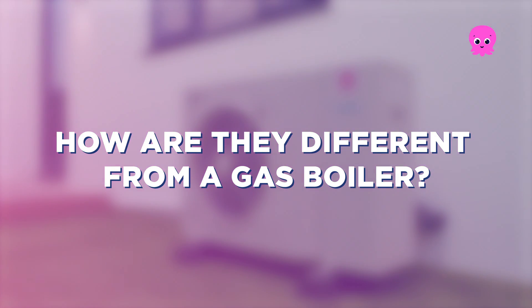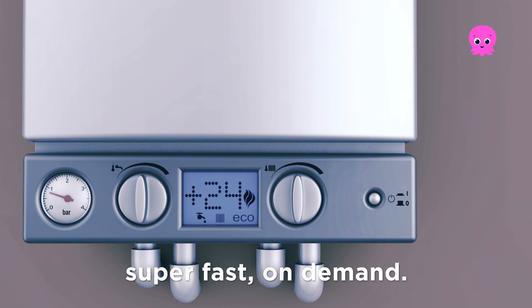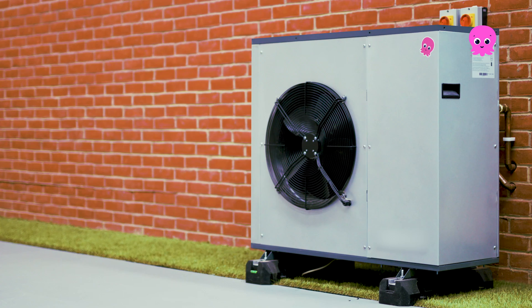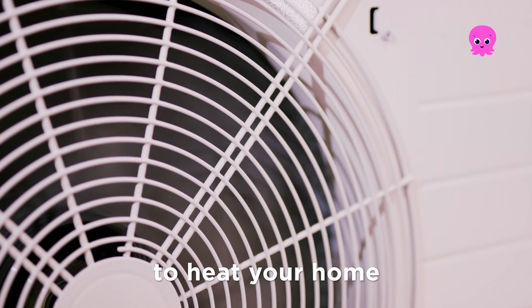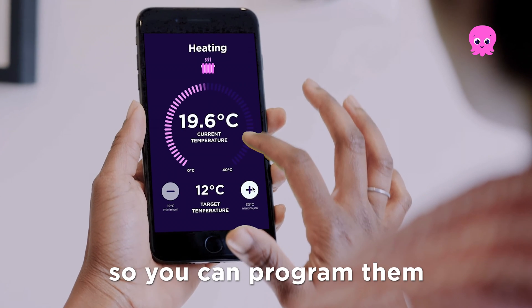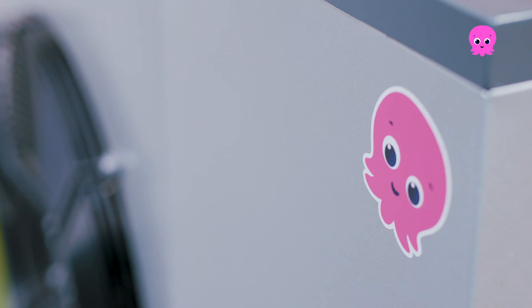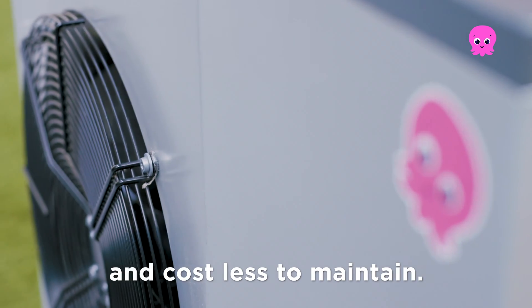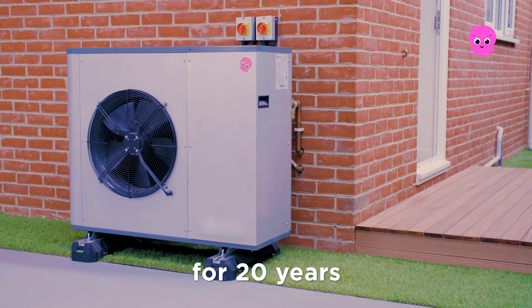How are they different from a gas boiler? Gas boilers use tons of dirty gas to heat water super fast on demand. Heat pumps use a small amount of green electricity to heat your home and hot water gently for longer. They're smarter, so you can program them to run in off-peak periods to save on your bills. They last longer and cost less to maintain — once installed, a heat pump should run for 20 years, about 5 to 10 years longer than a gas boiler.